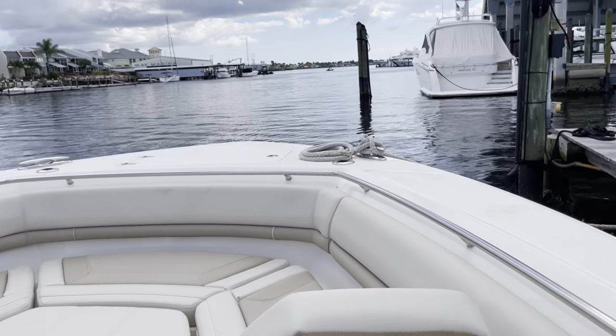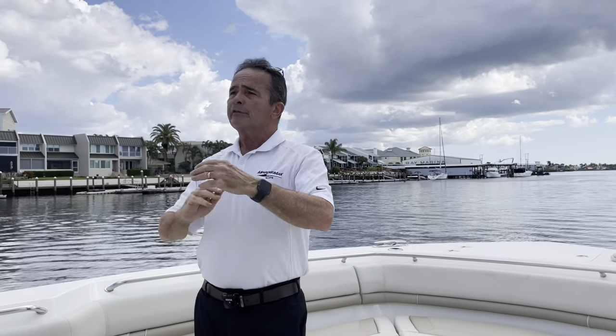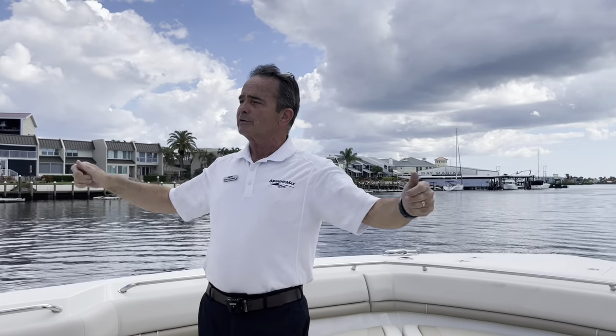The boat has open-array radar on it, it's got a spotlight, and it's got the wide hard top. It's just an incredible boat — it'll do anything that you want it to do. If you'd like any questions or you'd like to come see it, please give me a call. My name is Bob Freeman at 603-213-1194.